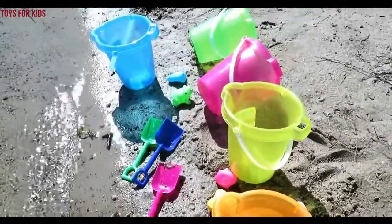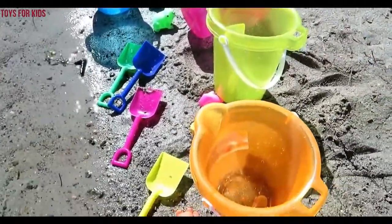Hello kids. Today we're going to learn colors with sea animals, buckets, and shovels. Let's get started.